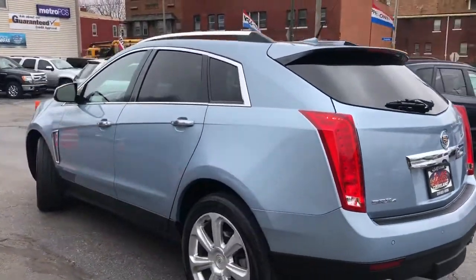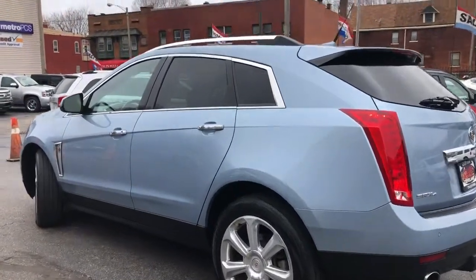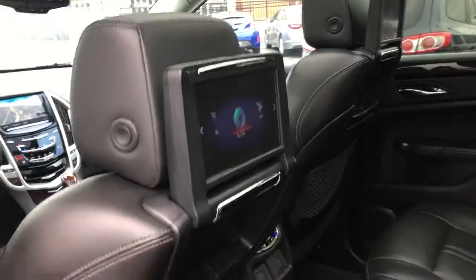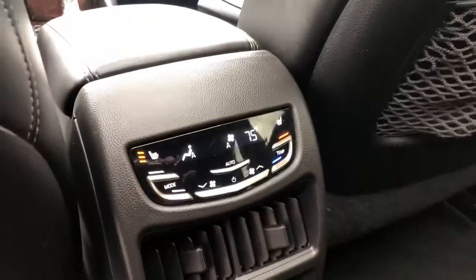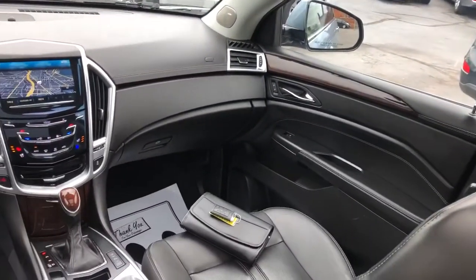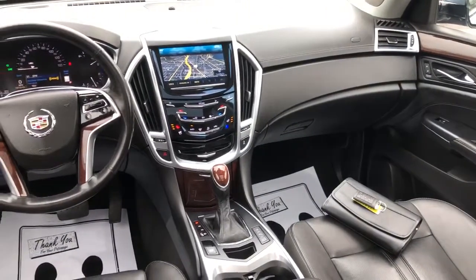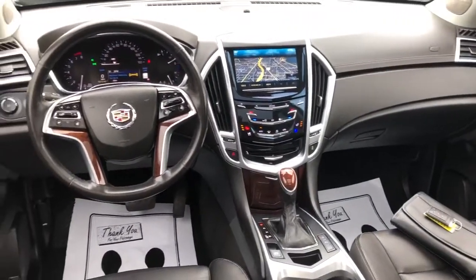It has a factory panoramic sunroof, navigation, backup cam, factory headrest DVDs, second row heated seats, power rear gate, heated and cooled power front memory leather seats, heated steering wheel, and a driver awareness package that gives you the blind spot monitor and post-crash detection.